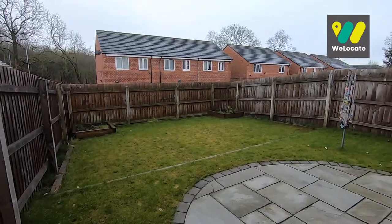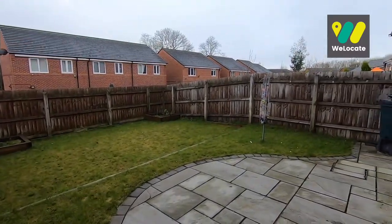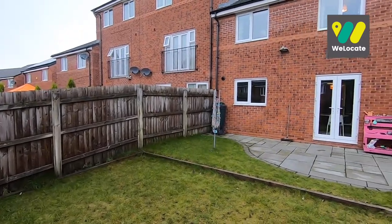Stepping out from the French doors in the kitchen, we enter into the rear garden. It's a great space, perfect for those with kids. I'm told it's a bit of a sun trap as well — I've just checked the compass and it's almost exactly south facing.